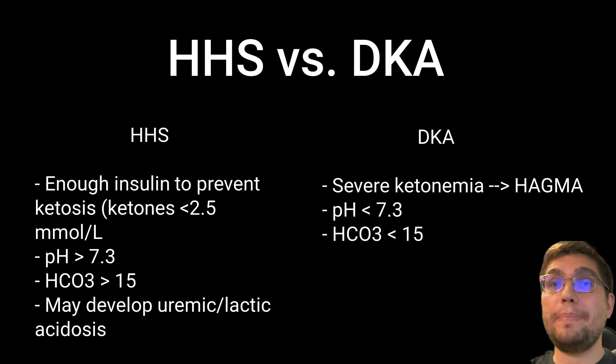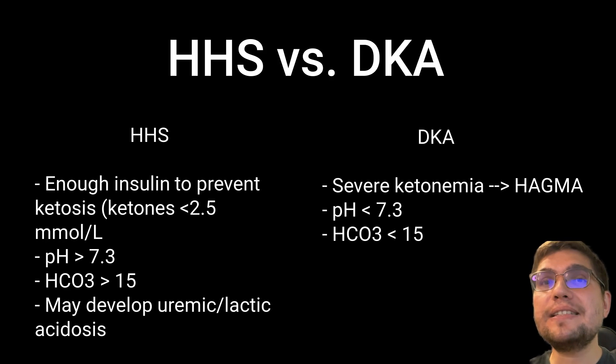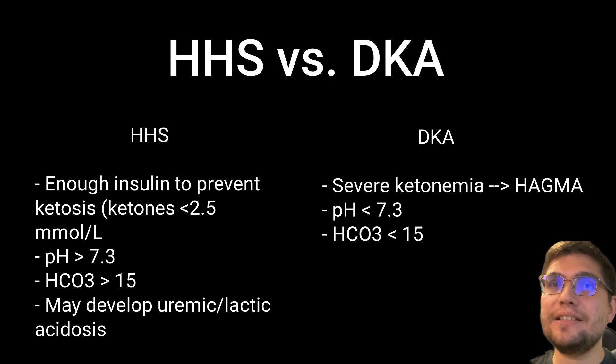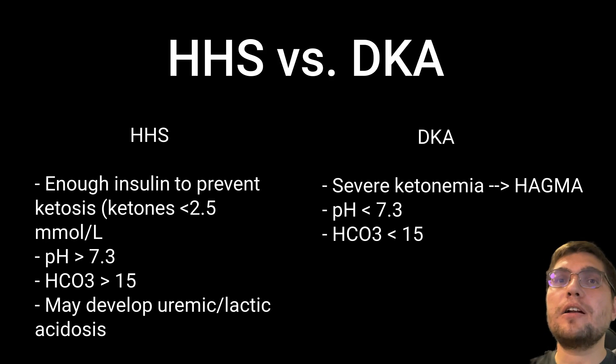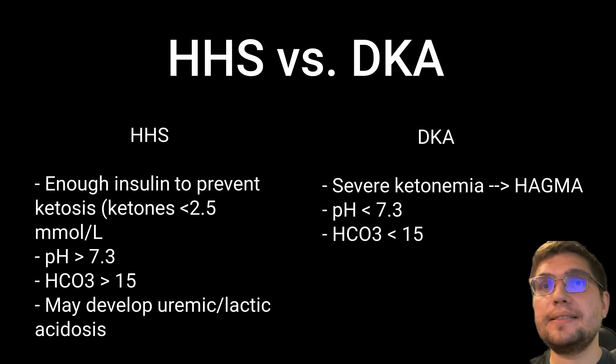First, patients with HHS have just enough insulin to prevent ketogenesis but not to control hyperglycemia. Therefore, HHS does not lead to profound ketogenesis and severe high anion gap metabolic acidosis that normally develops in patients with DKA. That said, HHS may be associated with high anion gap metabolic acidosis caused by uremic acidosis and/or hyperlactatemia.